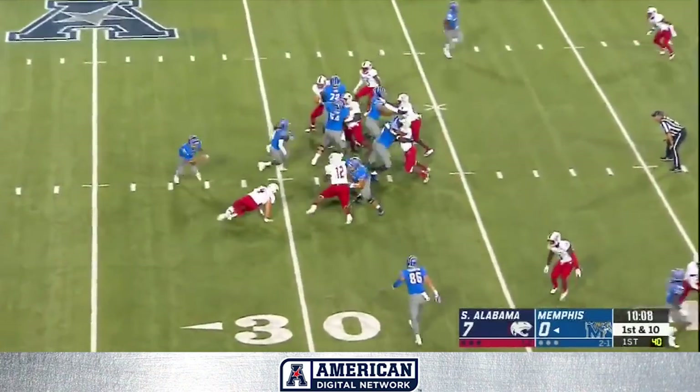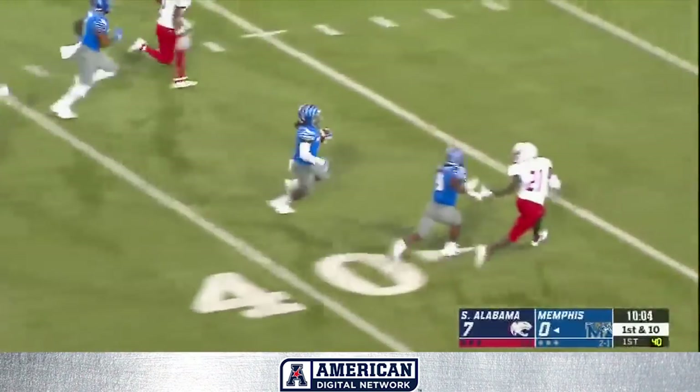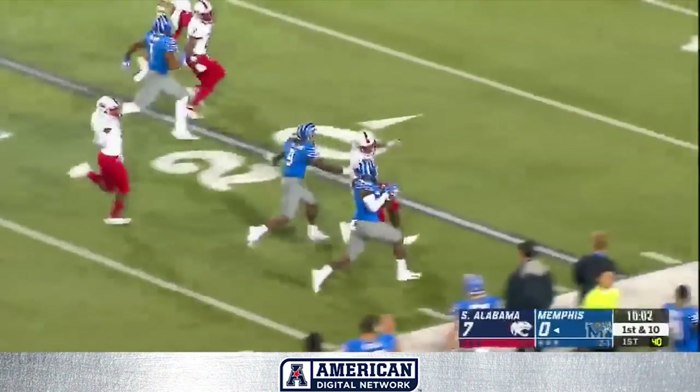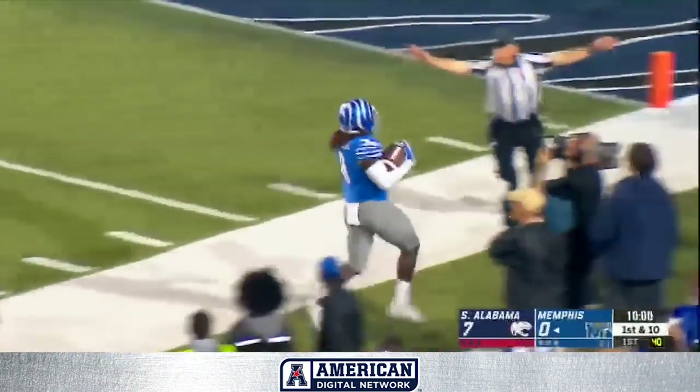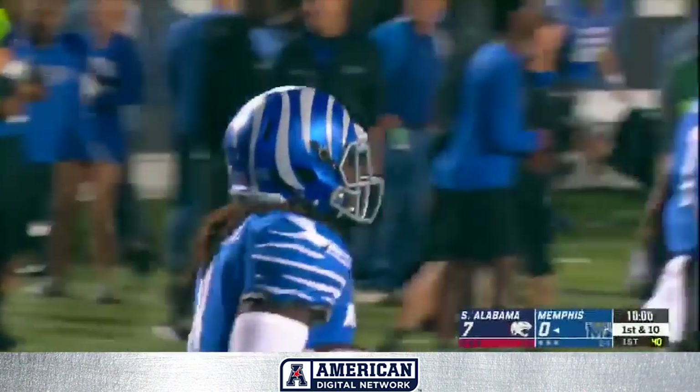The first down at 10. And Mama, there goes that man again. It's Henderson. Gets a downfield block inside the 20 and pushed out of bounds at the 15-yard line.